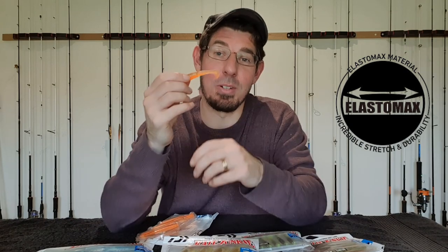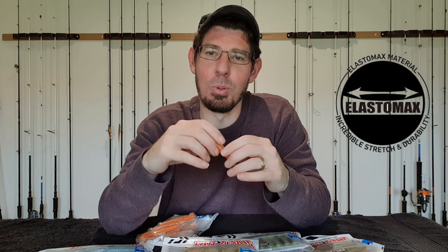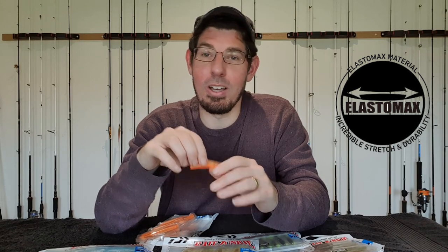Now this Elastomax material is soft and stretchy but it's surprisingly very durable. Daiwa has designed it to be naturally buoyant, which means when you stop working these lures that tail is going to just float on its own. That's going to work really well in calm conditions when you're working your soft plastic very slowly, and in areas with high currents where that tail is just going to sit up and flutter.